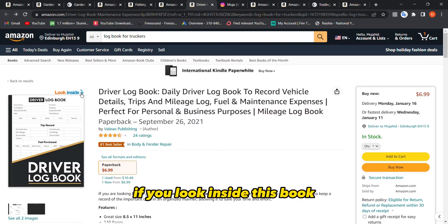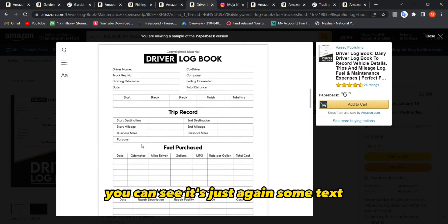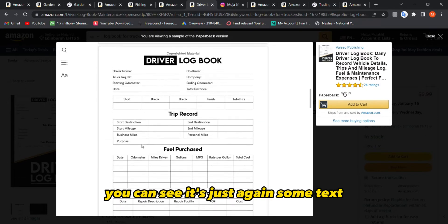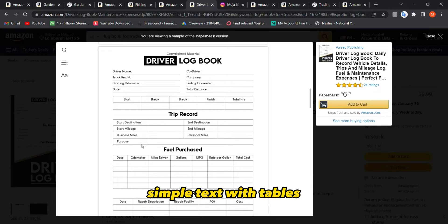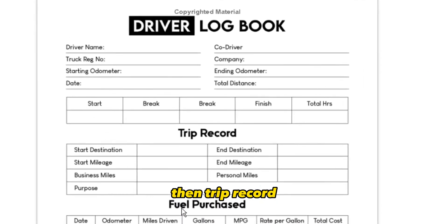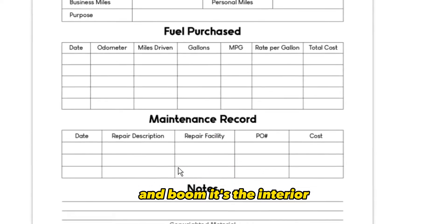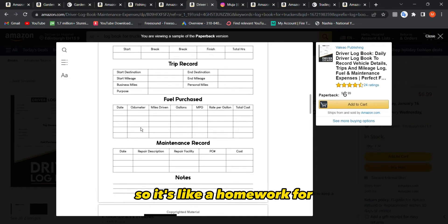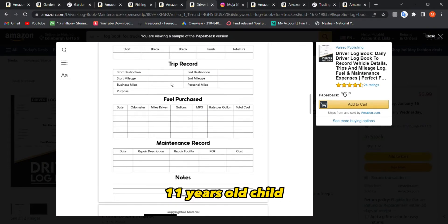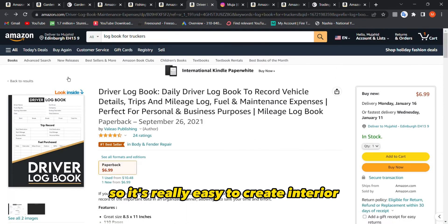People are buying and enjoying these. If you look inside this driver logbook, it's just simple text with tables — trip record, fuel purchased, maintenance record. It's like homework for an 11-year-old, really easy to create.